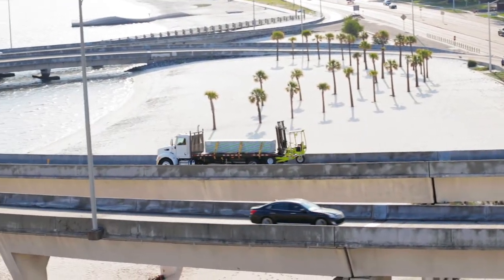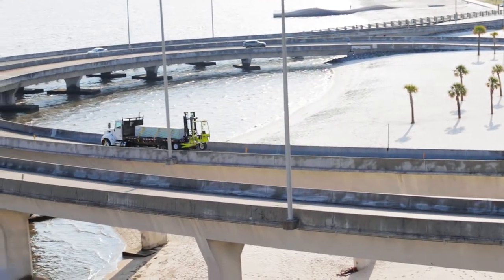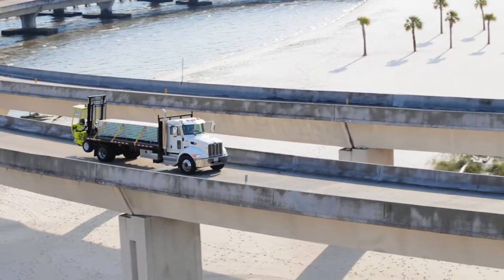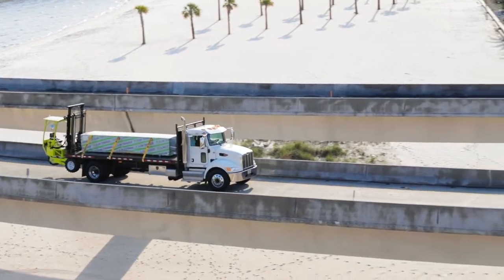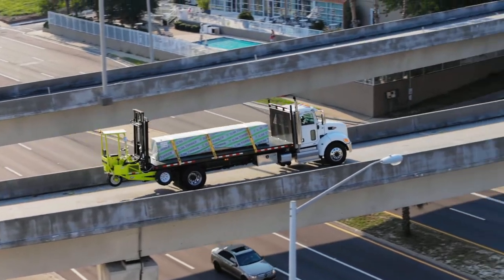When it comes to value, nothing matches the Donkey single axle solution. Making money is more than just selling products. At Donkey, we understand that it's the cost of delivering those products to consumers that will determine your true profits.